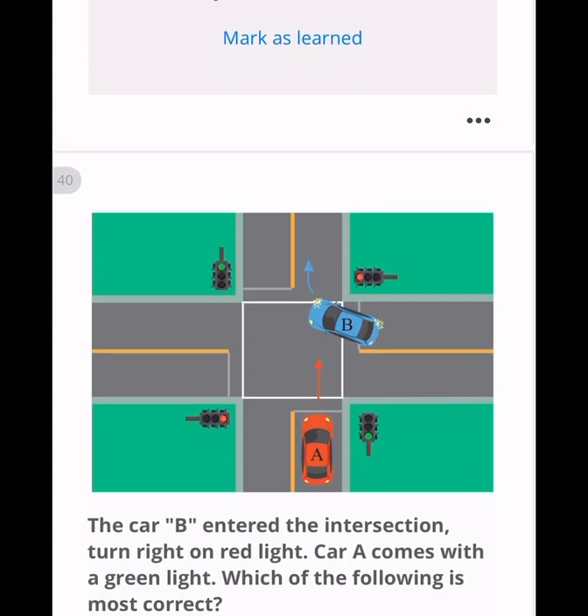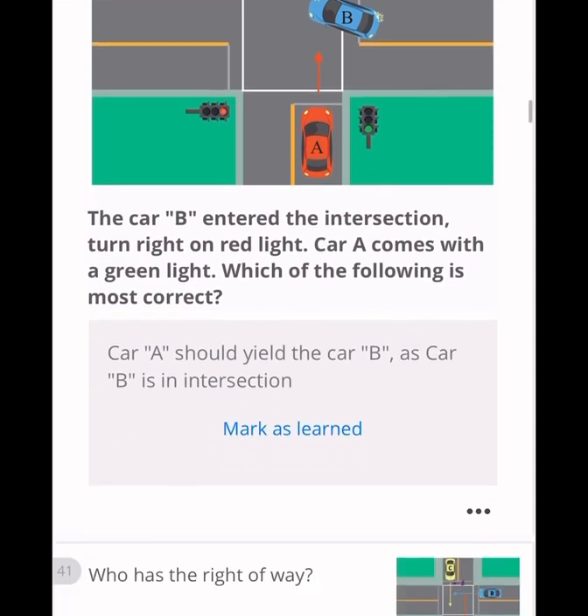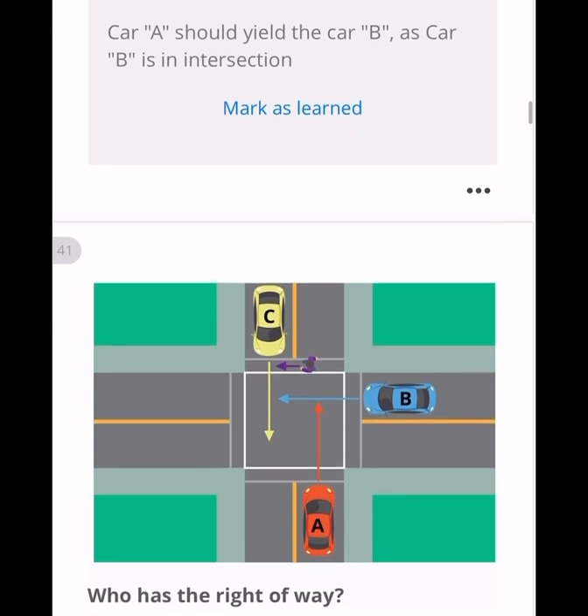Car B entered the intersection and turned right on a red light. Car A then comes with a green light. Since car B is already in the intersection, car A must yield and let car B go. Car A should yield to car B because car B is already in the intersection.